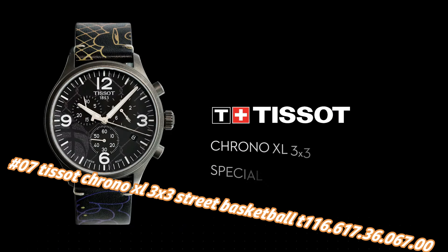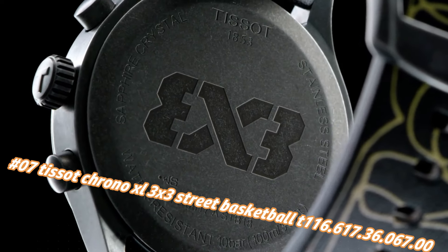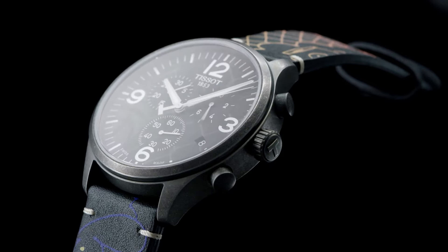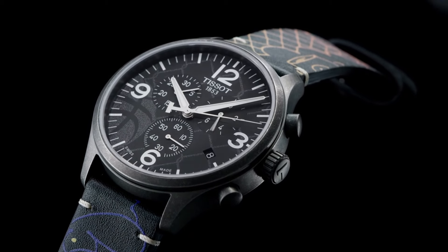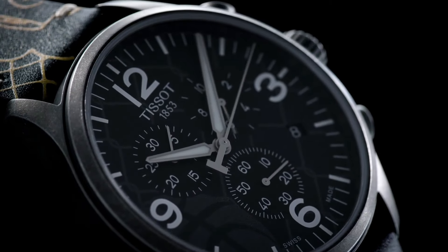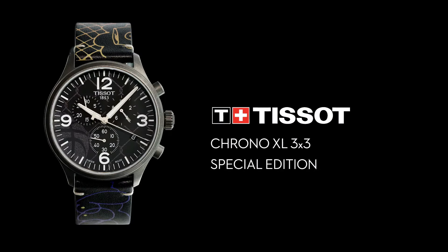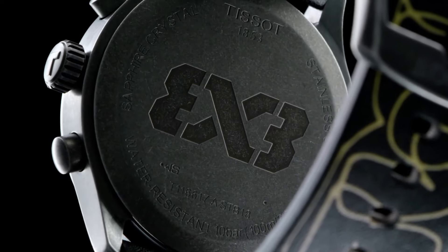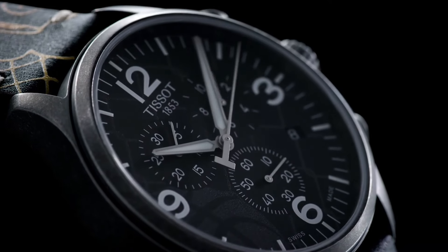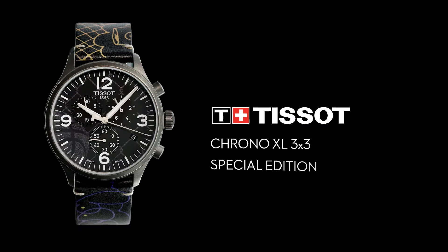Number 7: Tissot Chrono Excel 3x3 Street Basketball, Tone 116.617.36.67.0. Nowadays the price of this watch in US dollars is $168, but this will vary with time. Antique PVD stainless steel case with a black leather strap, fixed antique PVD bezel, anthracite dial with silver tone alpha-style hands and index hour markers. Arabic numerals mark the 3, 6, 9, and 12 positions. ETA caliber 10.212 quartz movement, scratch-resistant sapphire crystal, pull/push crown, solid case back, round case shape.